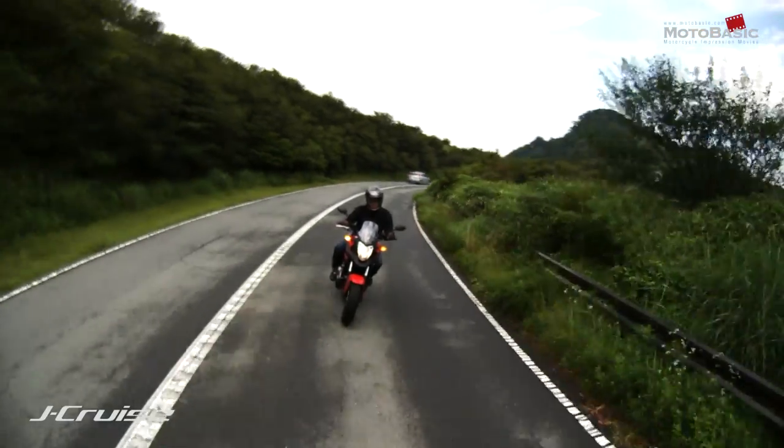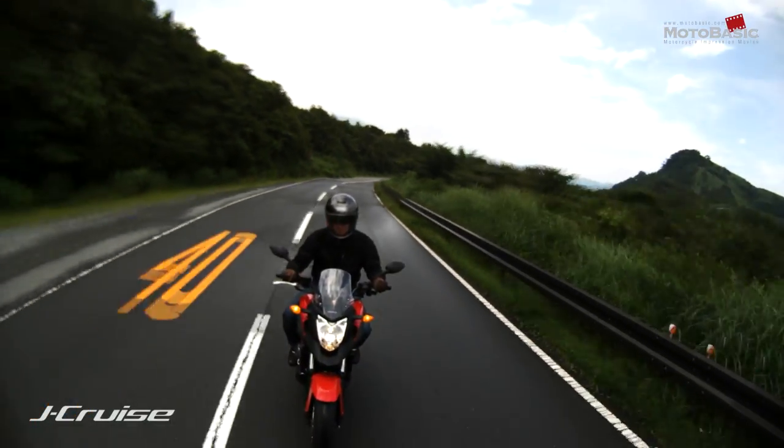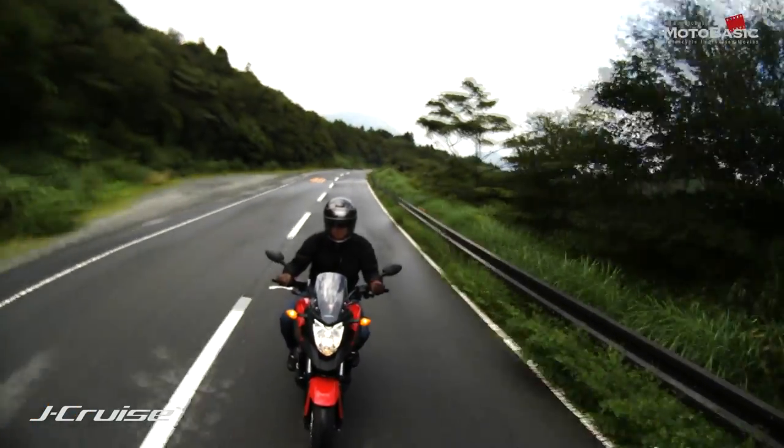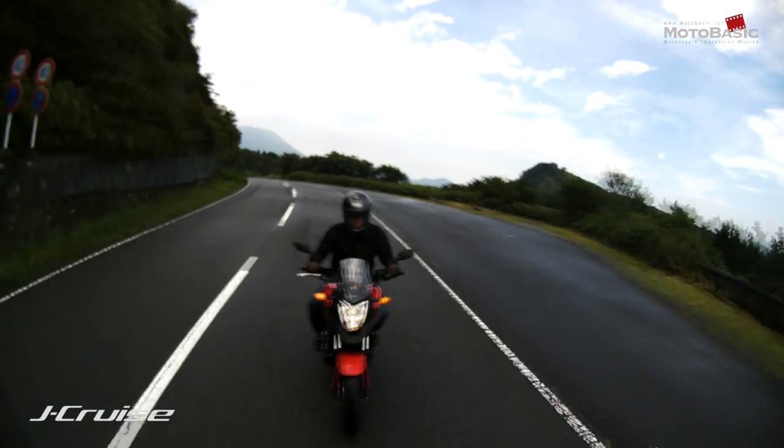If you look at it directly, you can see the natural view through the visor. This demonstrates the contrast in visibility.